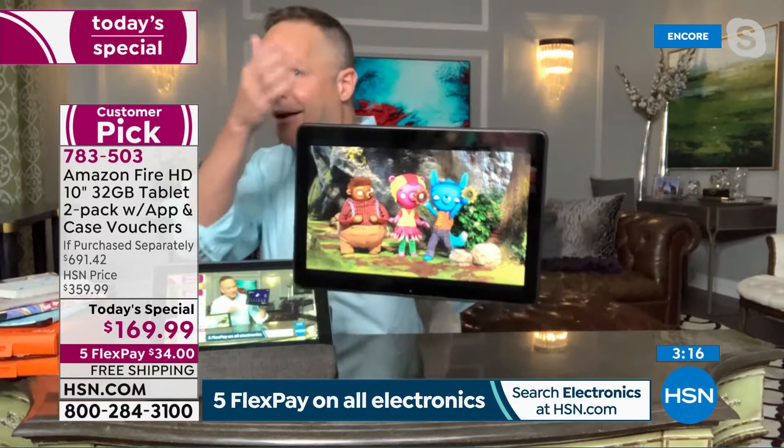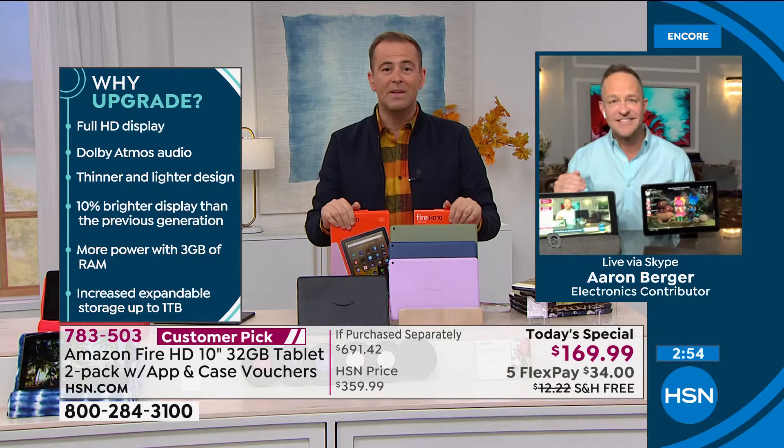I'm in a little home studio with a couple ring lights and a tablet from which I'm broadcasting. Even here you can tell the quality of this screen is beautiful — 1080p full high-definition video. When you're watching movies, streaming your favorite content, or watching live television, you just have a better, clearer experience.